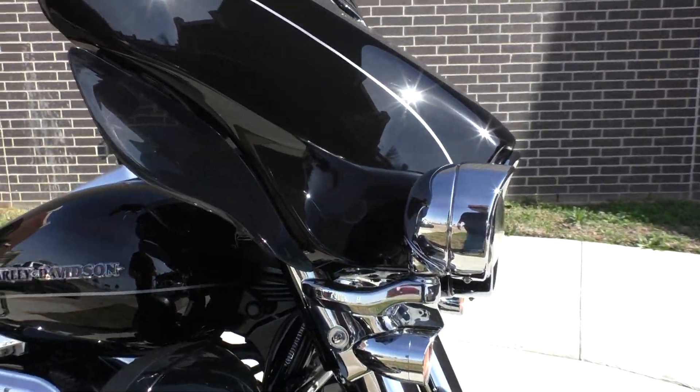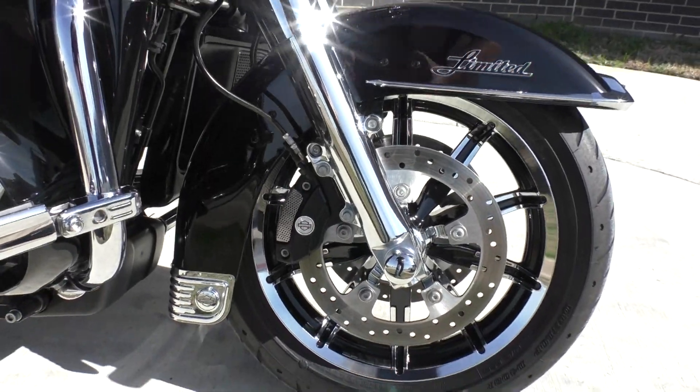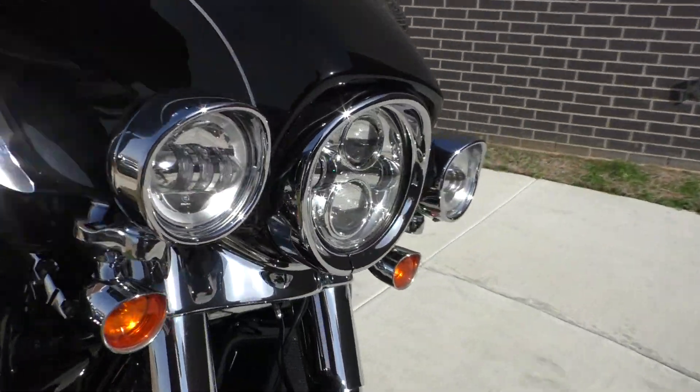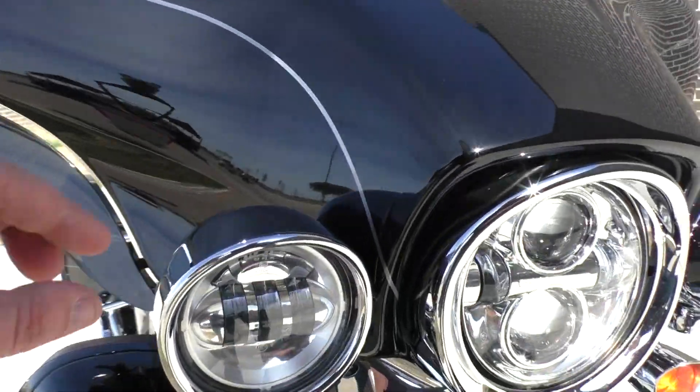It's got the wind deflectors, upgraded chrome lower fork legs, and the Daymaker LED setup with the thicker chrome trim.